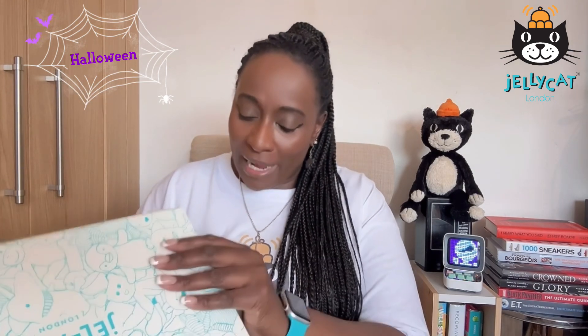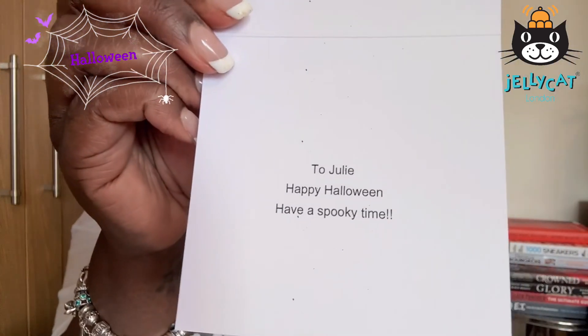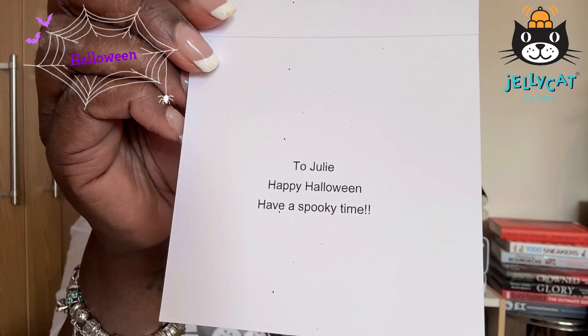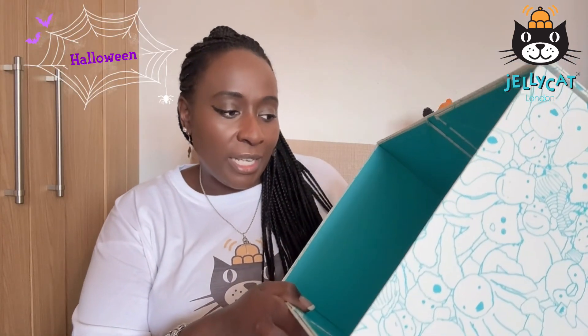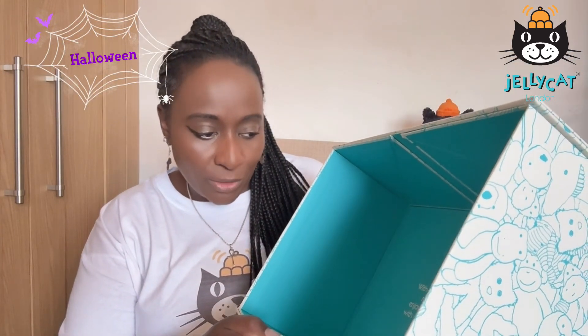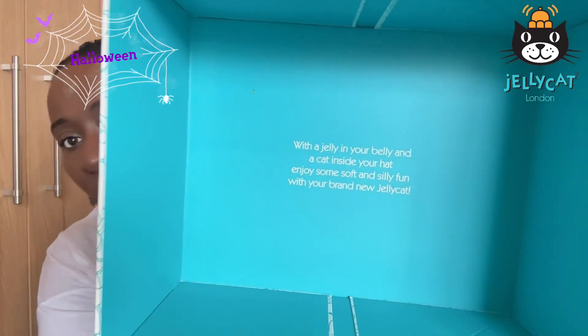It still comes with the bag and like I always do, I get myself a free gift note and that's changed — it used to have blue on it so I'm quite happy that it looks like this now. It still comes in the bag. Let's have a look inside the box. It says 'with a jelly in your belly and a cat inside your hat, enjoy some soft and silly fun with your brand new Jelly Cat.'